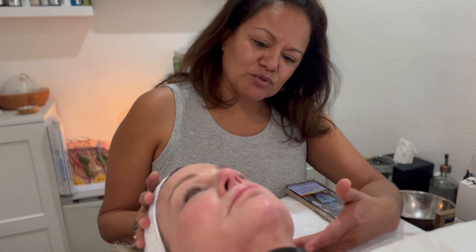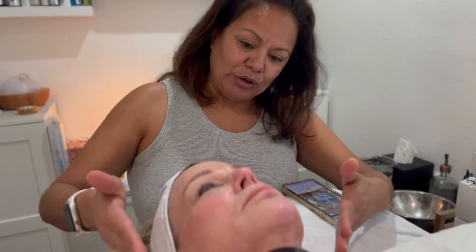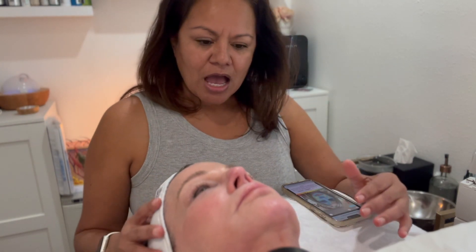The puffiness of her eyes is going down. She did have a little bit of a stressful week this week, but overall her skin is looking a lot smoother — the texture is smoother, more even tone, the color of her skin is coming together.